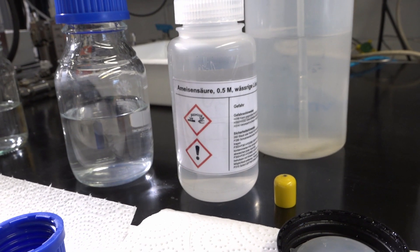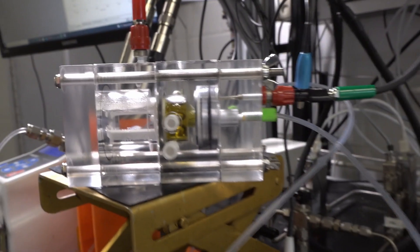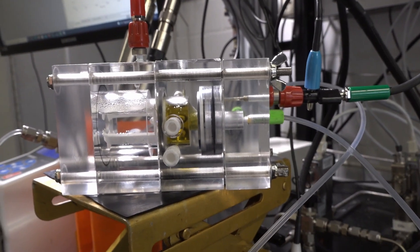The first step is the production of formic acid, a chemical procedure that is done by electrolysis. The main components that we need are CO2, electricity, and water.